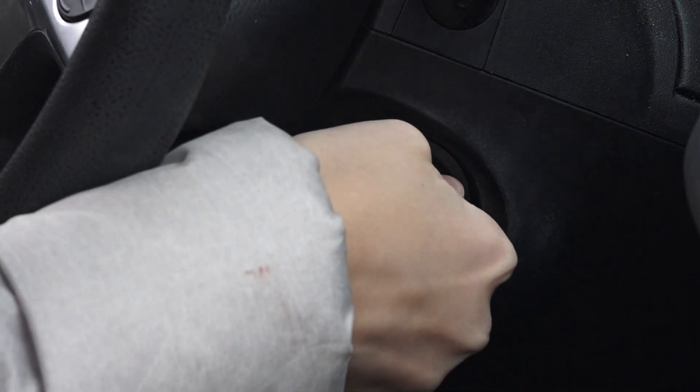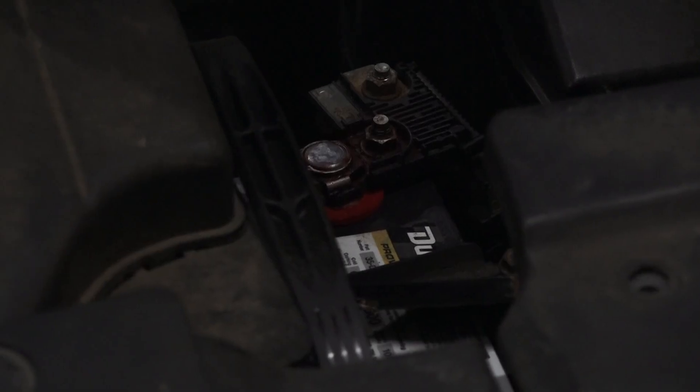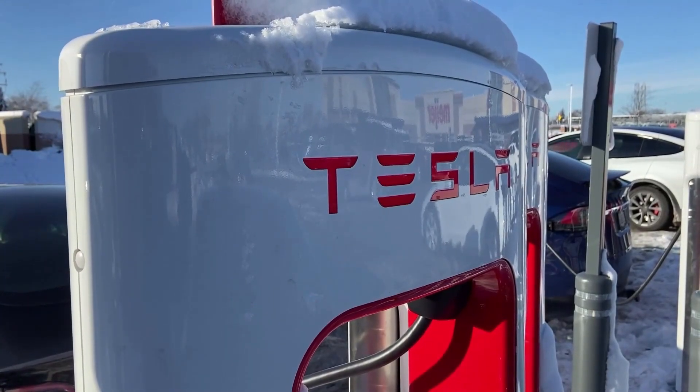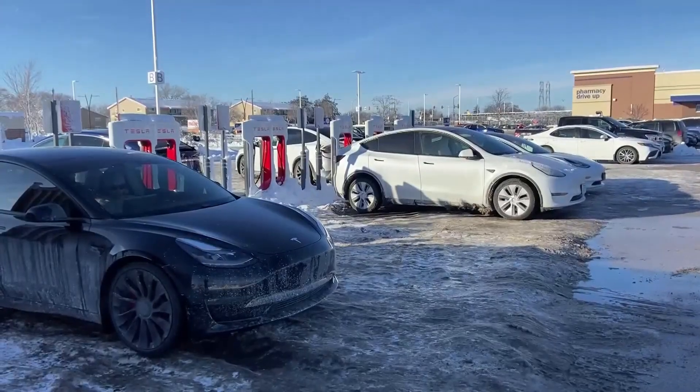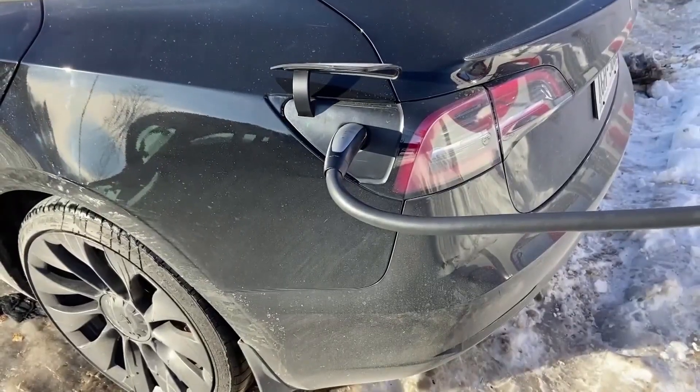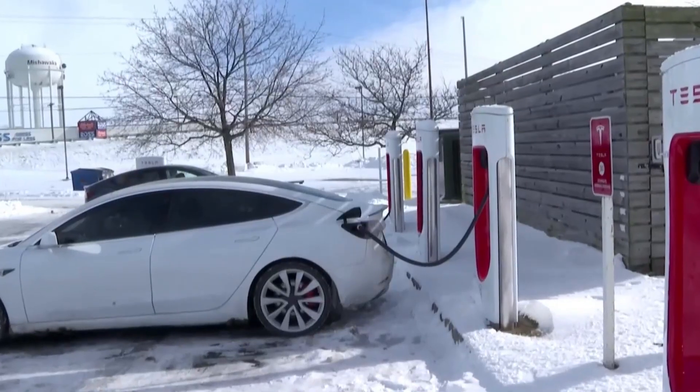Cold weather can create serious problems for electric vehicles, from the battery taking longer to charge to lowering the range on the car — it can be a headache. Jose Carranza asked experts why it happens and what you can do to avoid any issues. Cranking your car in the cold weather may reveal a bad battery, but some electric vehicle drivers in the Midwest and Southwest became stranded in the cold this week due to dead batteries and malfunctioning charging stations.